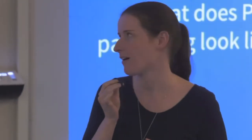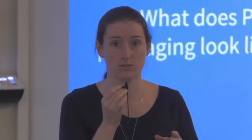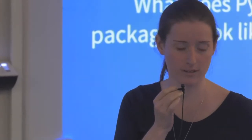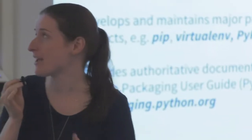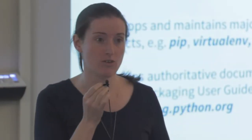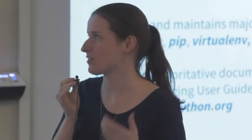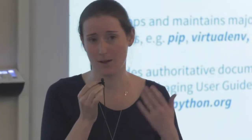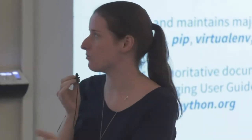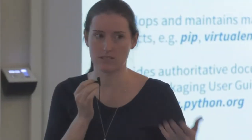I wanted to start by explaining what Python Packaging looks like today, not from a technical perspective, but from an organizational perspective — who's working on Python Packaging and how does it work. Many of you may know we have an organization called the Python Packaging Authority, which develops and maintains major packaging projects for Python. You'll know some of them, for example PIP, Virtualenv, and obviously the Python Packaging Index.